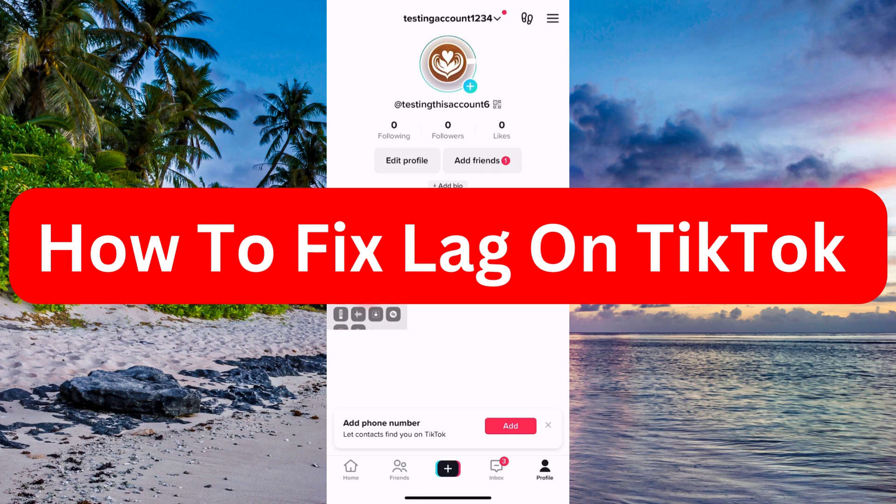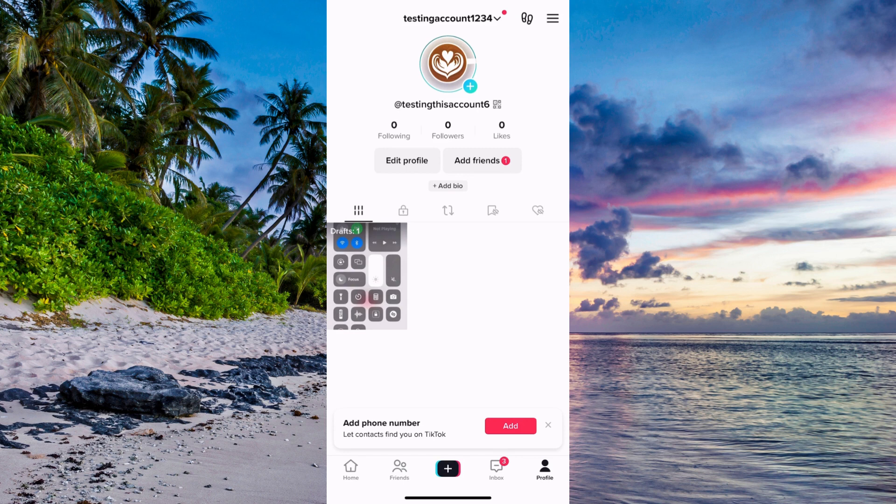Do you want to be able to fix lag on your TikTok? Well then you have come to the perfect video, because in this video I'm going to show you step by step exactly how to fix this. You need to watch this until the end and apply all of these steps for it to work.